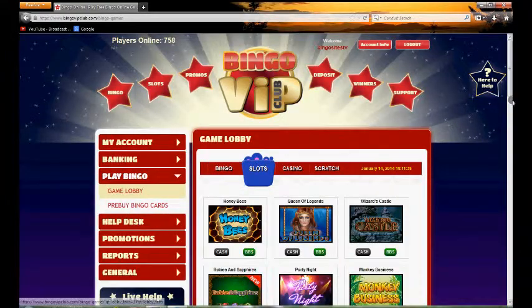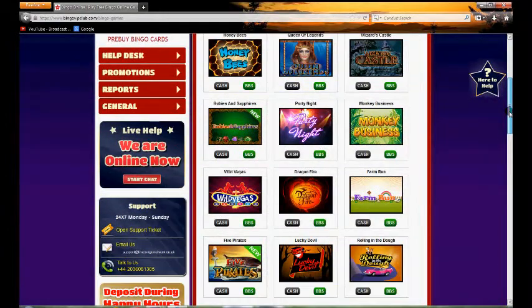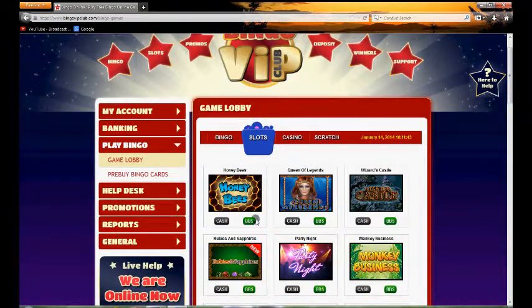If you want to play slots games, you can do so by clicking at the top, which will take you to the different slots. You can also play with real cash or with your bingo bucks.